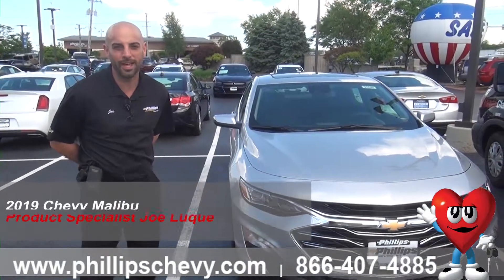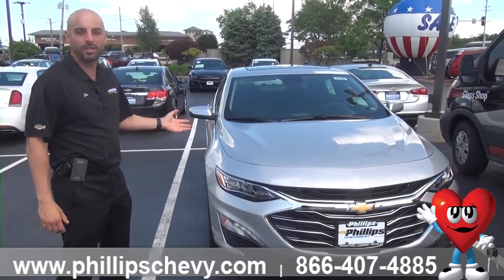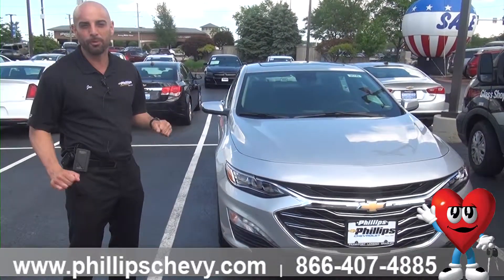How you doing? Joe Luque over at Philips Chevy. We're hanging out on this beautiful summer day and talking about the 2019 Malibu Premier.